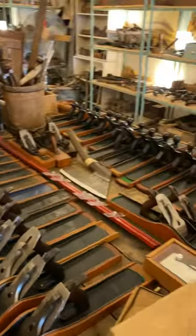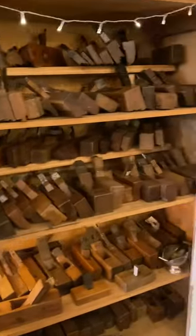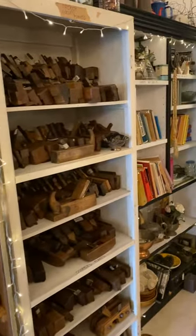Number sevens over here. Come down this way a bit further — wooden planes, moulders, French planes, some unusual profiles in there, some pretty cool stuff.